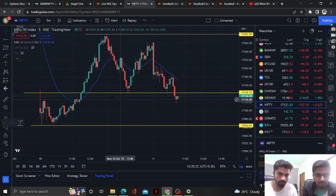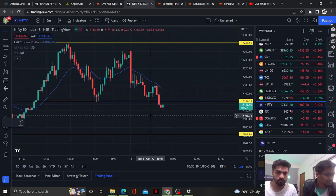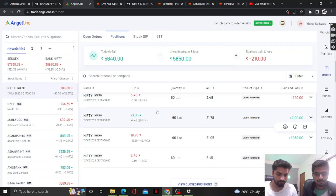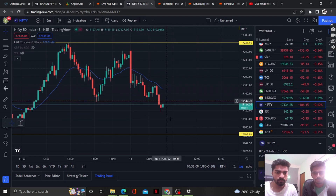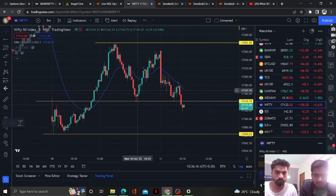It's 10:35. Nifty broke the important level of 17,140, so as we discussed, we have done a put risk-off here. We shifted from the 16,850 put to the 16,800 put because the put price was really high. We sold the put at 29 and bought back at 21 to risk off.